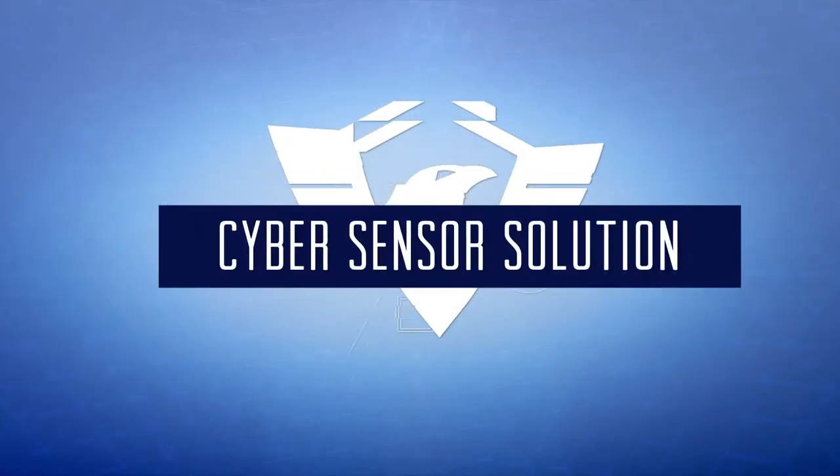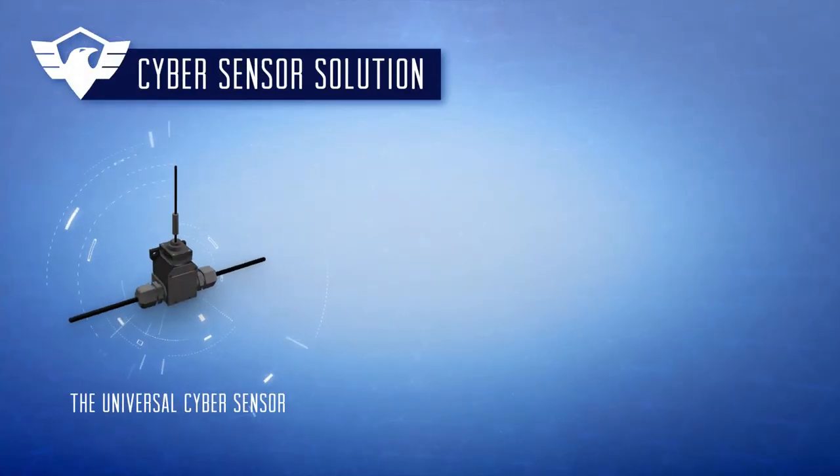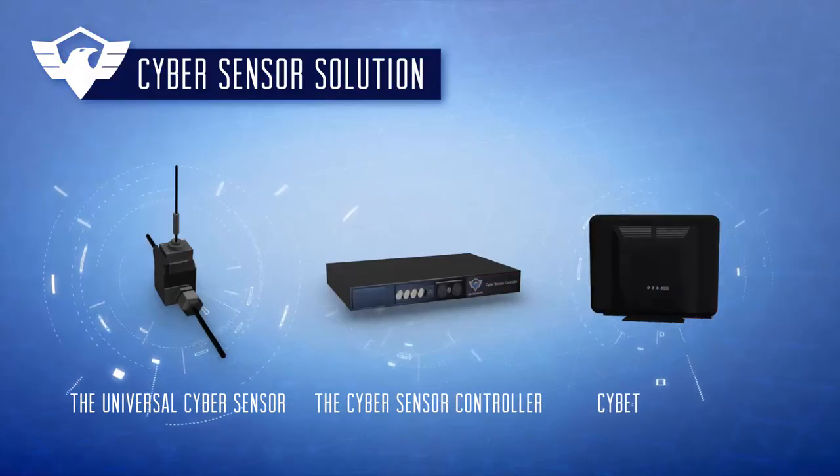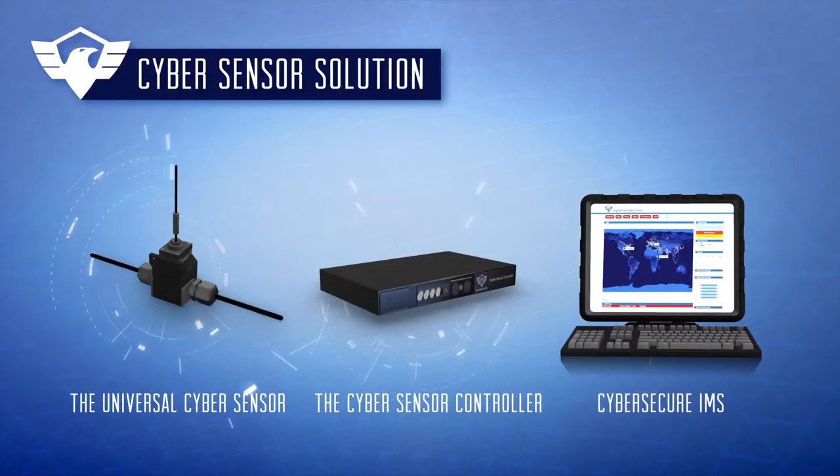The CyberSensor Solution is comprised of three key components: the Universal CyberSensor, the CyberSensor Controller, and the CyberSecure Infrastructure Monitoring Server.